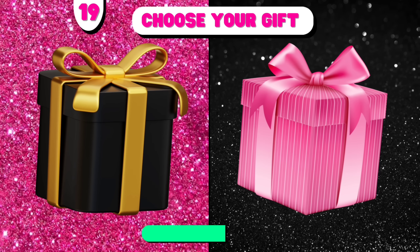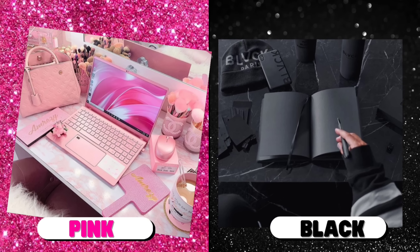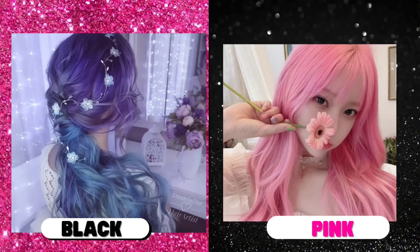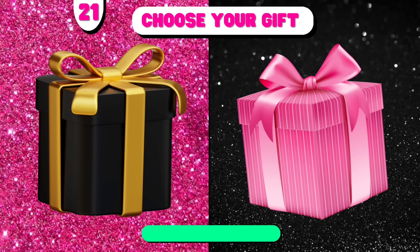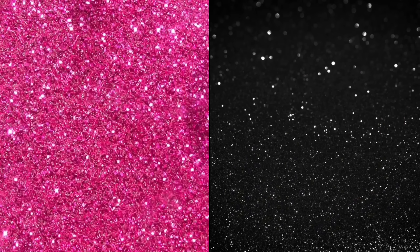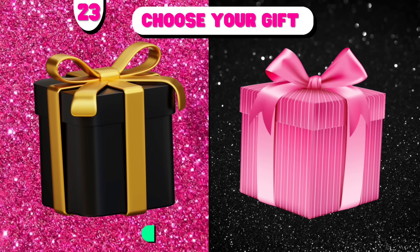Number 19. Number 20. Number 20. Choose your gift. Number 22. Number 22. Number 23. Choose your gift.